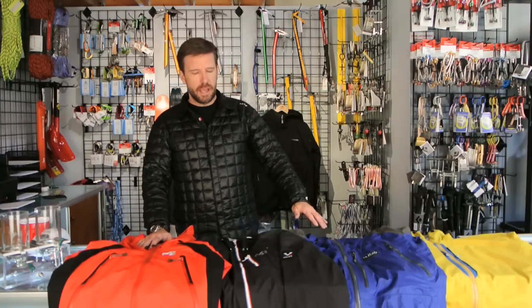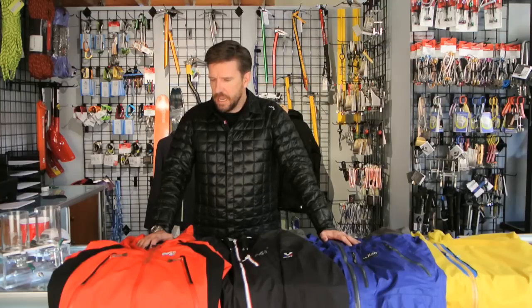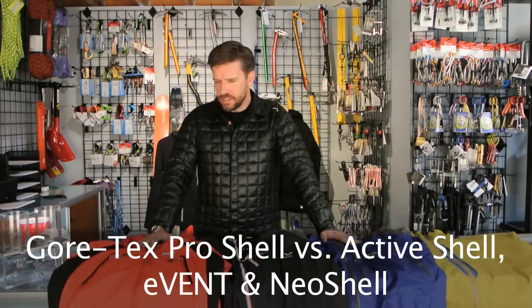Hi, it's Craig with ProLite Gear, and we had a viewer on our YouTube channel request that I test Gore-Tex Pro Shell and Gore-Tex Active Shell against eVent and Neo Shell. So we're going to do that in this video.